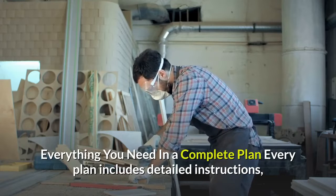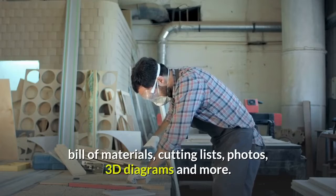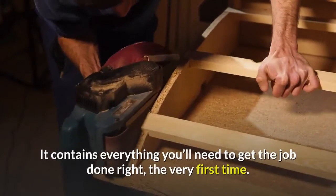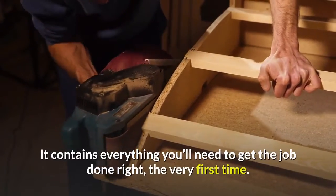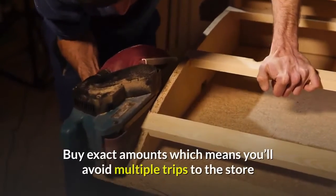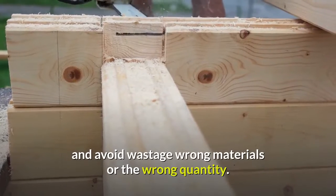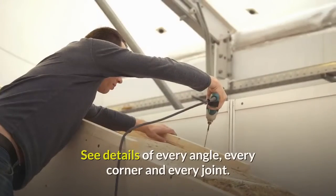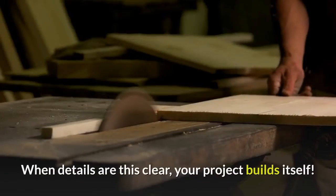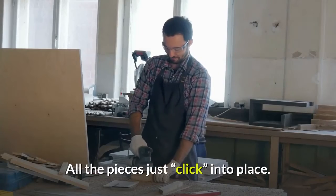Everything you need in a complete plan: every plan includes detailed instructions, bill of materials, cutting lists, photos, 3D diagrams, and more. It contains everything you'll need to get the job done right the very first time. Exact material amounts mean you'll avoid multiple trips to the store and avoid wastage from wrong materials or the wrong quantity. See details of every angle, every corner, and every joint. When details are this clear, your project builds itself — all the pieces just click into place.